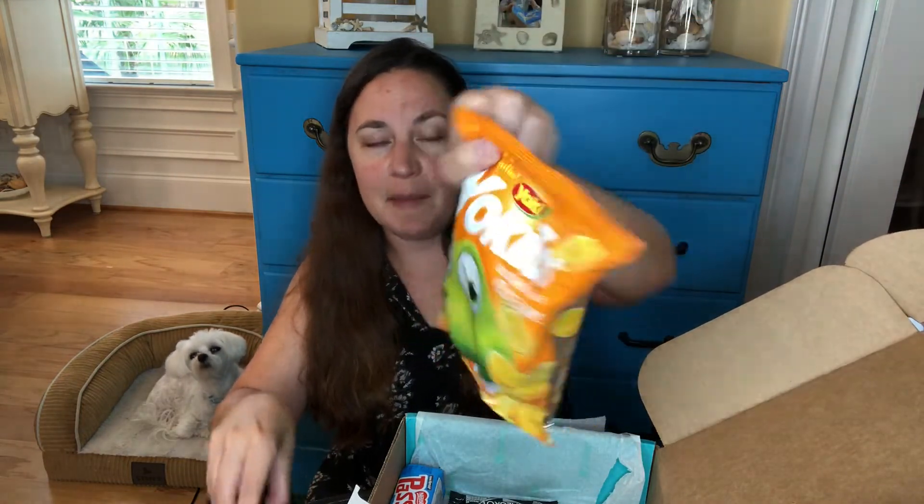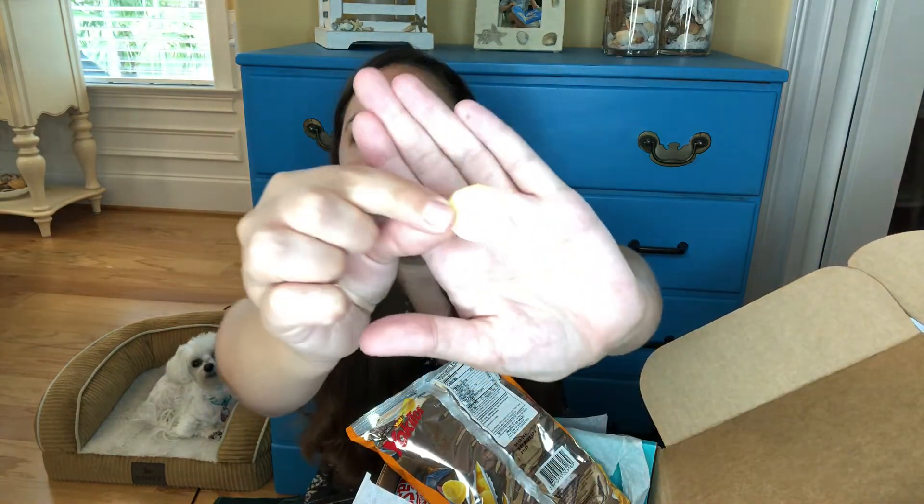This is also Yojitos and it looks like there's a picture of cheese on the package. Let's go ahead and taste this. Oh, this is very similar — small and cute. Mmm, cheddar. That is pretty tasty.